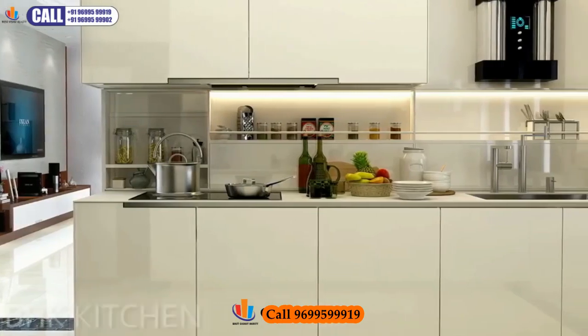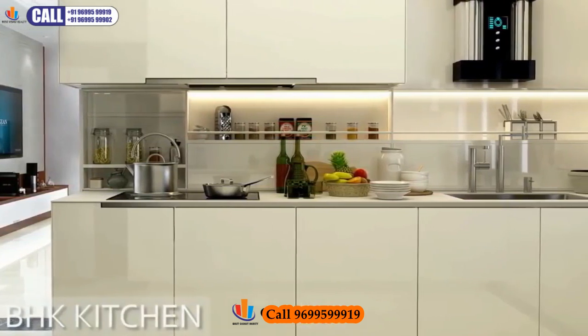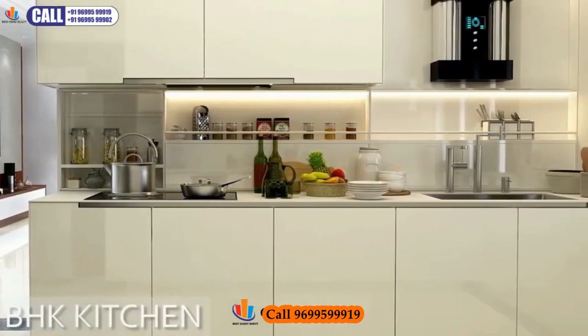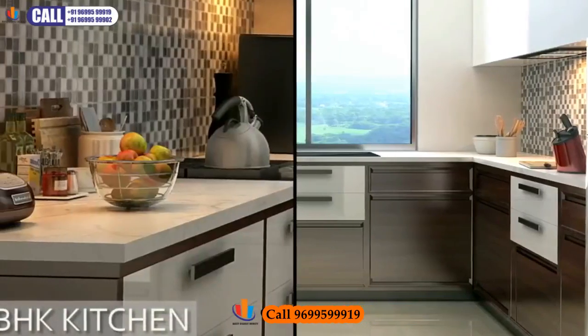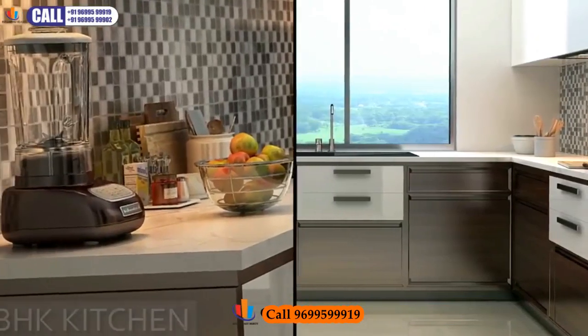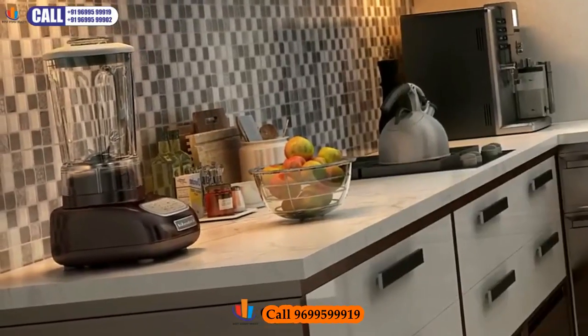Intelligentia Sigma brings you top-quality contemporary kitchens that combine beauty and functionality to perfection. The elegantly designed imported modular kitchen, with soft-closing doors, inspires you to explore your culinary side.